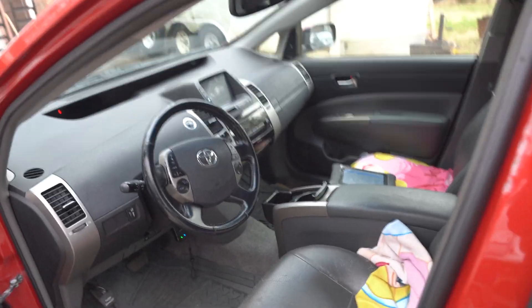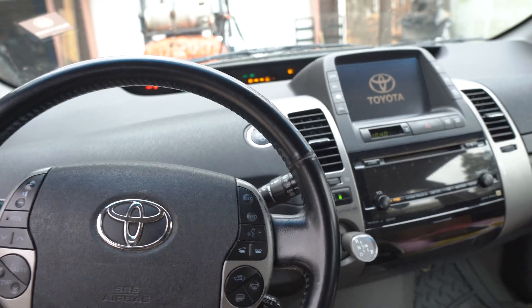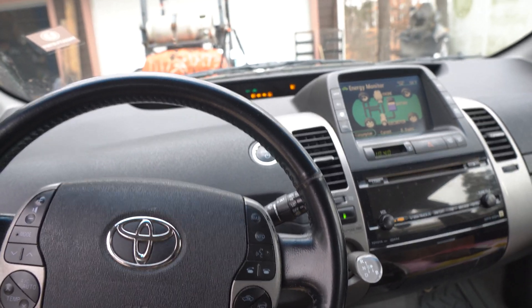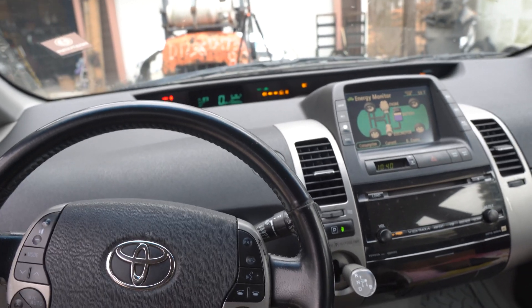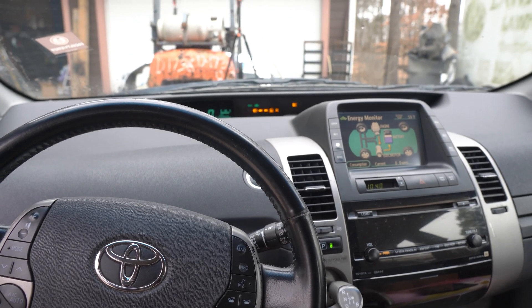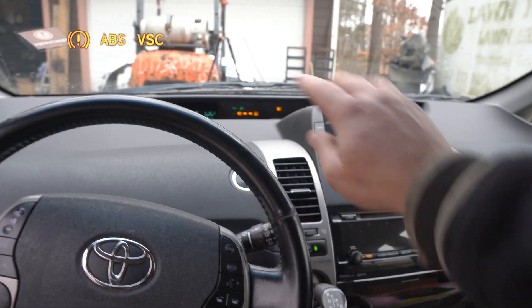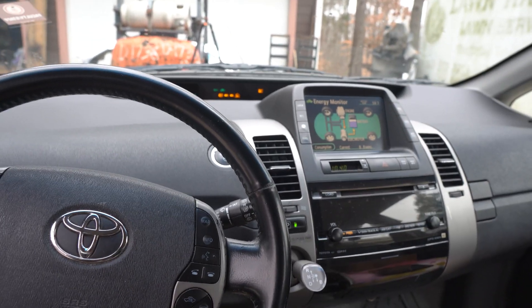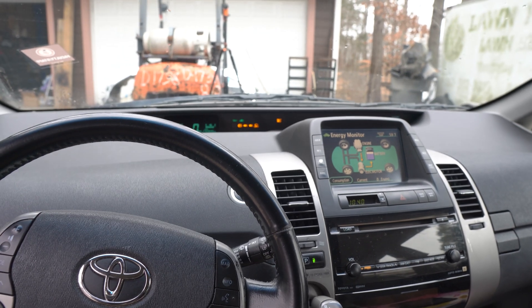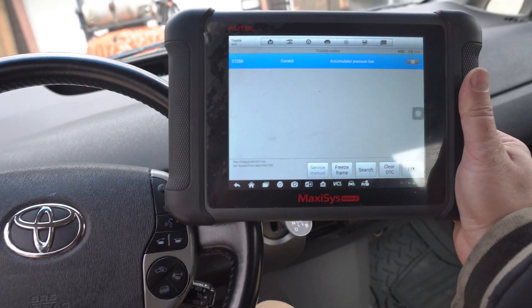As soon as you open the door you get greeted with this wonderful sound, and it usually stays on when you start the car. I cleared the codes, so right now the sound comes on and then goes off rather than constantly. You get a brake light, ABS, and vehicle stability warning. Don't pay attention to the tire pressure or check engine — those first three yellow lights are what concerns us right now.